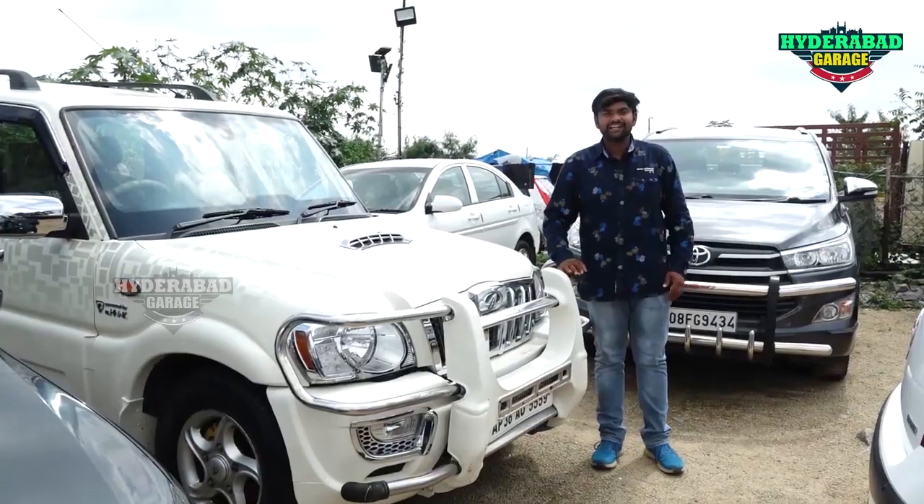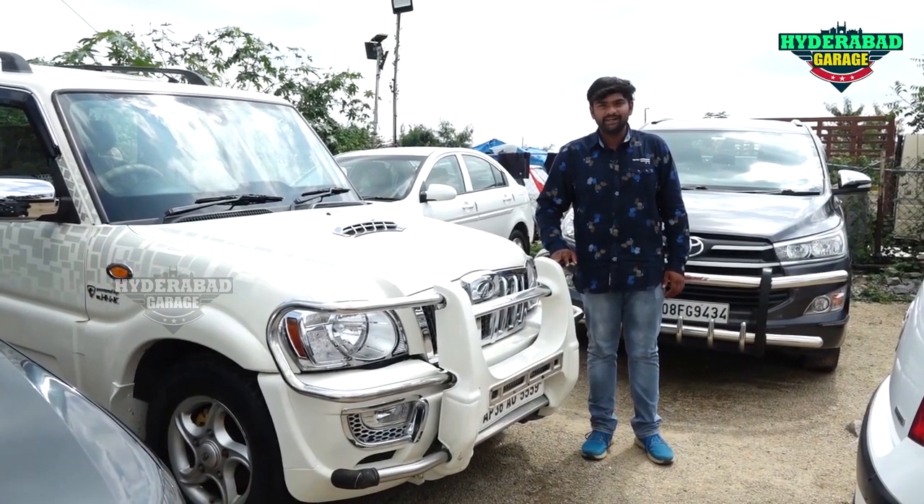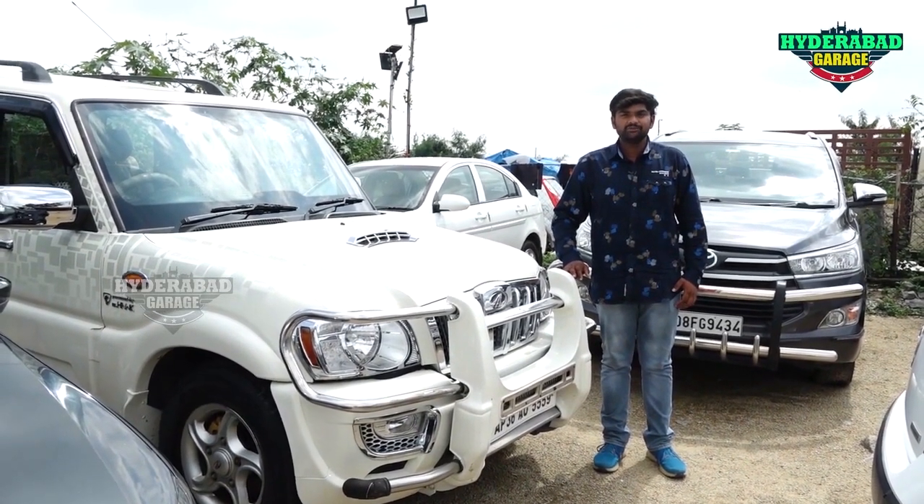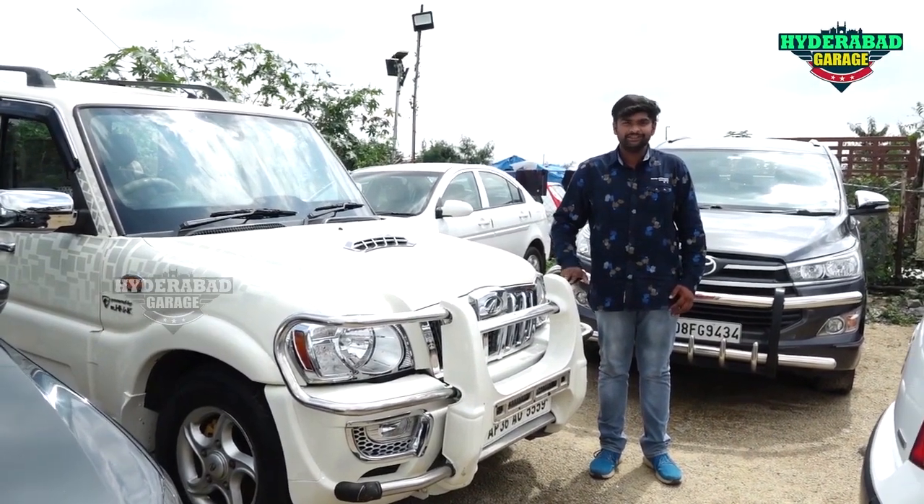This is a 2009 model Scorpio VLX top-end car with 1,000,000,000 km drive. Price is 4,000,000,000 code, negotiable.